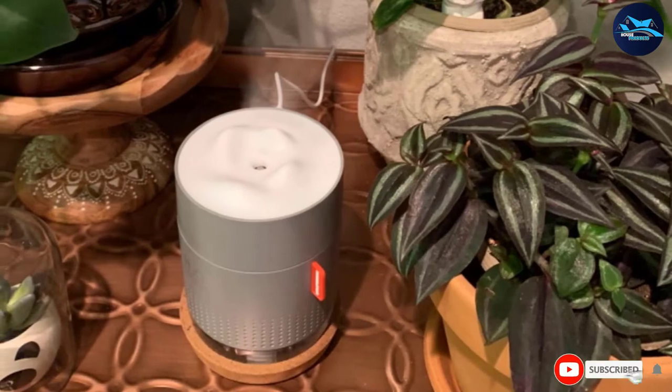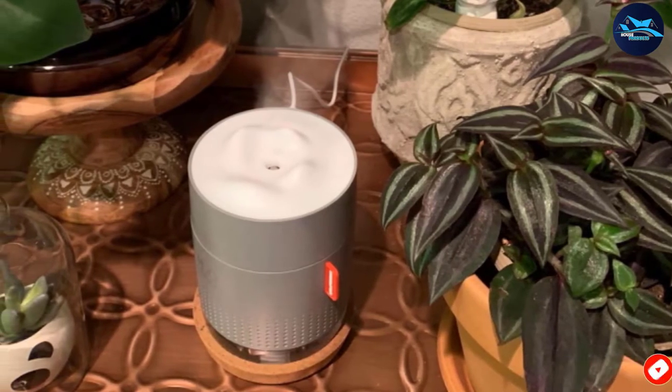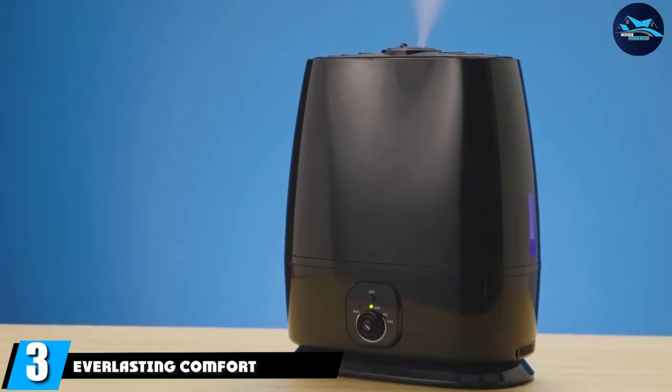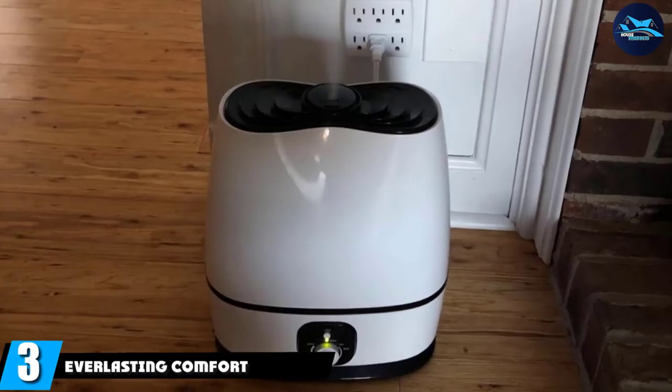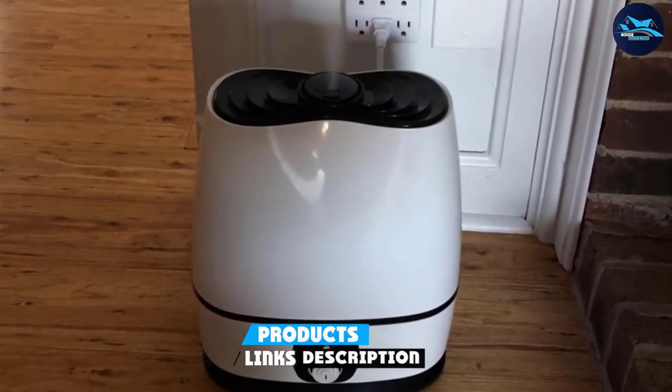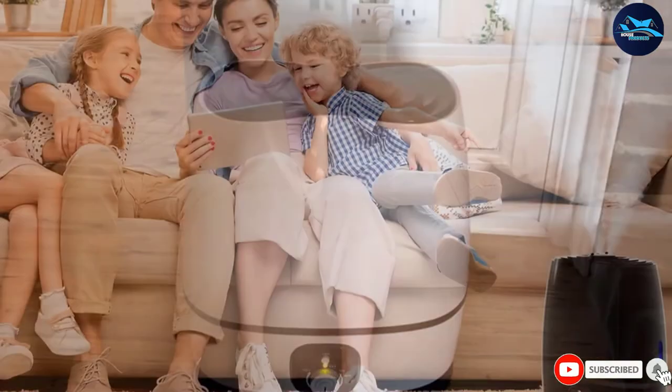At number three, we have the Everlasting Comfort Ultrasonic humidifier. This filterless humidifier holds up to 1.6 gallons of water and can run for up to 50 hours. It also has an essential oil tray that can circulate your favorite fragrances.